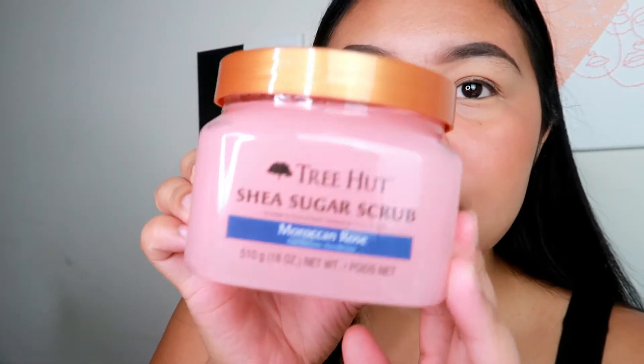Next one is the Moroccan Rose. I love this scent so much — this scent smells delicious. And the last one is the Matcha Mojito. I haven't tried this, but when I smelled it at the store I was like, yep, I'm definitely getting it. I think the price is like $8.99, something like that.